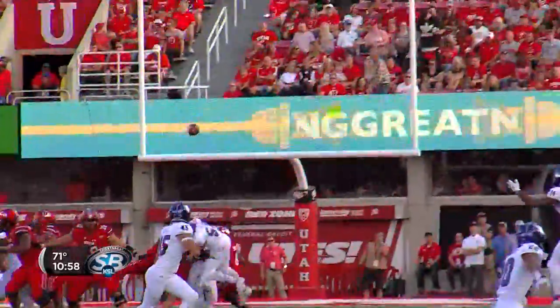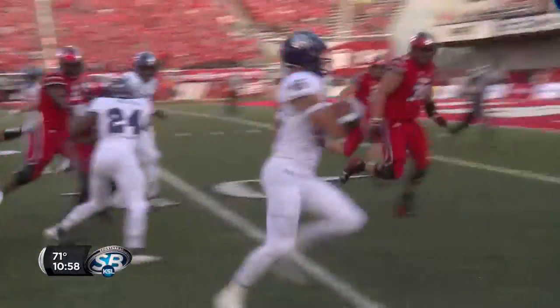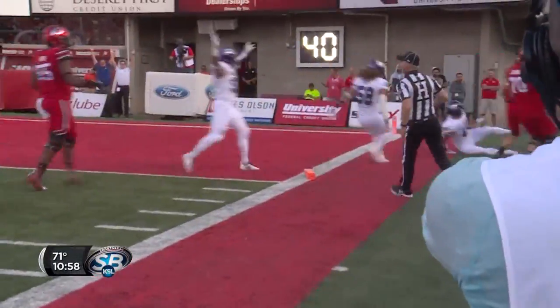Play-action pass for Tyler Huntley. He's going to throw it out in the flat and it's intercepted. It's intercepted at the 30, 20, 10, 5, and out of bounds at the one-yard line.